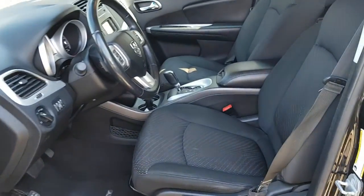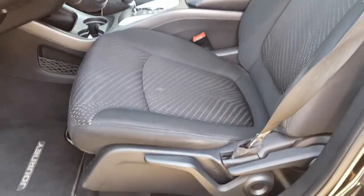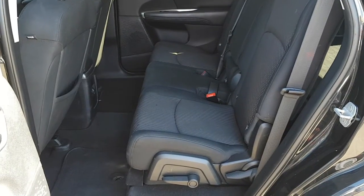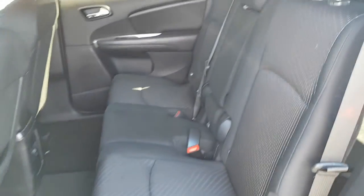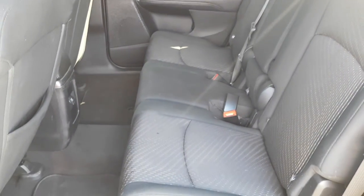Look at your front seating area — the long handle on the side allows you to pump the seat up higher for somebody that might be shorter. And looking at the rear seating area, the overall interior is in very nice condition.